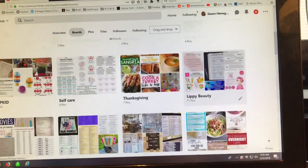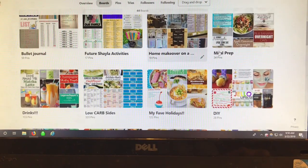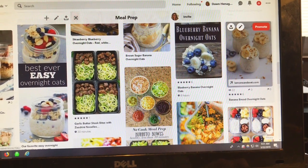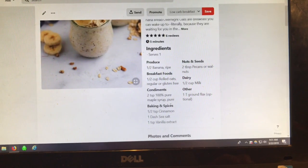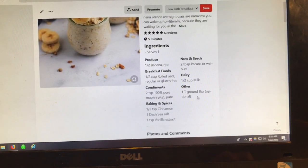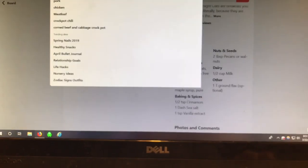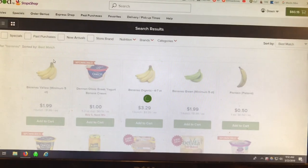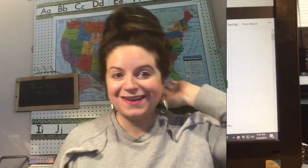Here's the list. Starting with overnight oats as an example — I have a recipe saved that I've been wanting to try. It's a banana bread overnight oats recipe. Looking at the ingredients: bananas, rolled oats, maple syrup, cinnamon, and so on — most of which I already have. I planned to make this two weeks ago and never did, so some ingredients I still have. Then I just head over to Peapod and add in whatever I'm missing, and voilà — I do this all the way down the list.